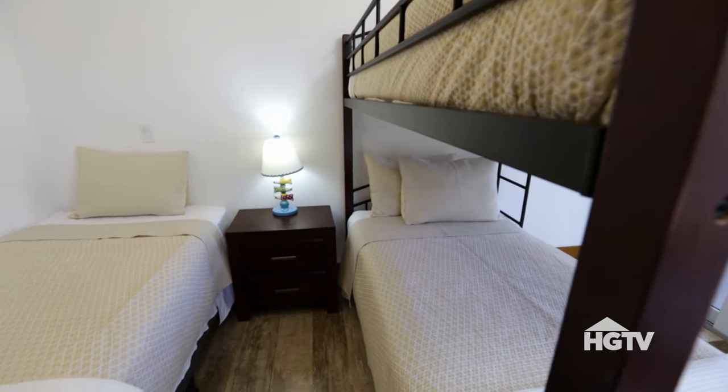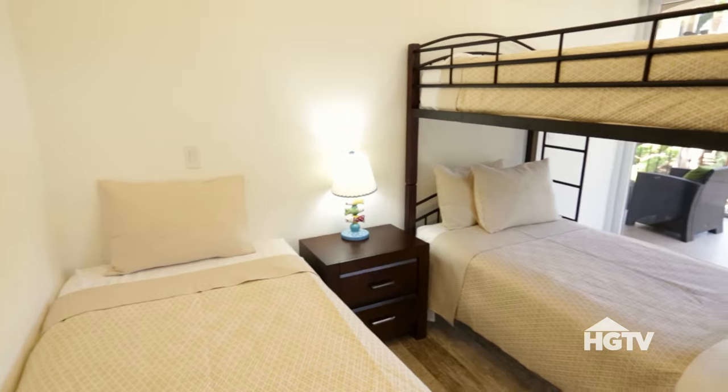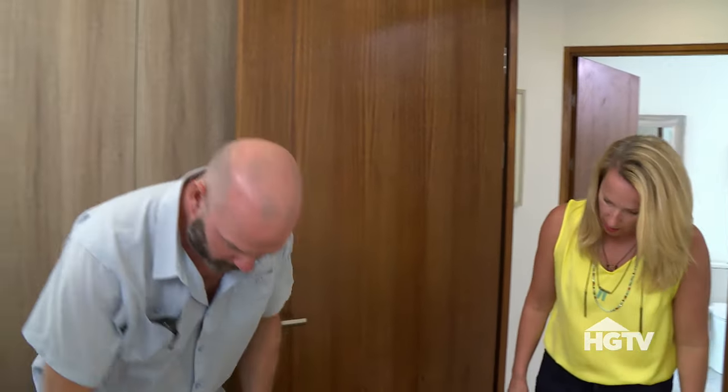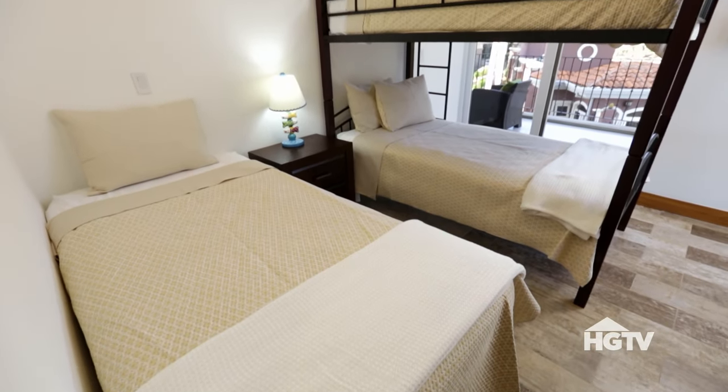I like the way they have the bedroom set up — you could have a couple and push the beds together, or you could have three kids or three adults. It's got a lot of possibilities. Look at the floors — they look like hardwood but they're actually tile. That's fantastic.